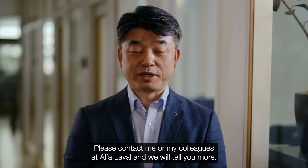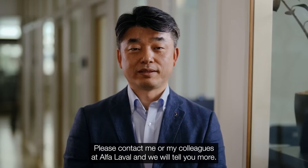Does this sound interesting? Please contact me or my colleagues in El Palabal, and we will tell you more. Thank you.